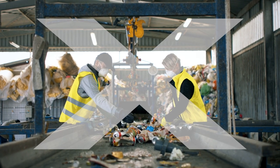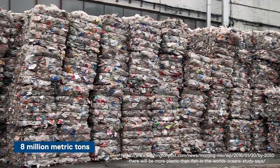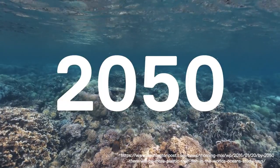In many areas of the world, there is no formal waste disposal system, so heavy rainfall, a hurricane, or intense winds push material into the ocean. Estimates are that each year, 8 million metric tons of plastic waste enter the oceans. By 2050, there may be more plastic than fish in the sea.